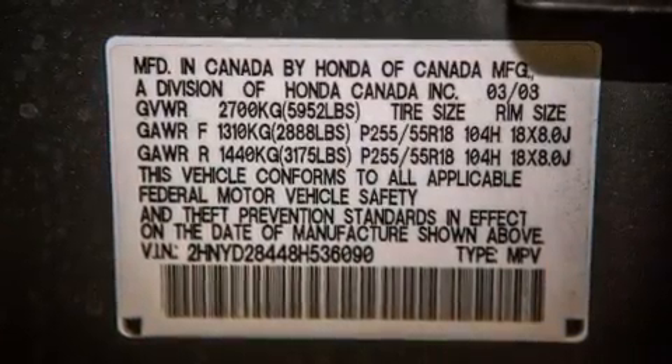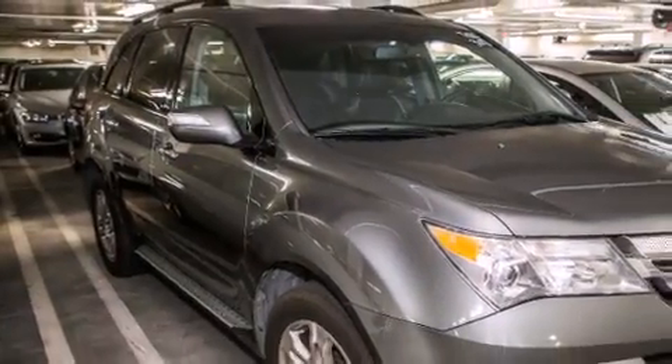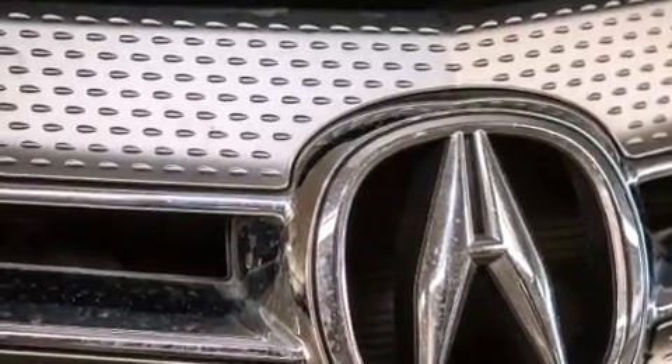The following features are also included: steering wheel memory settings, air conditioning with automatic climate control, cruise control, a CD player, and a leather-wrapped shift knob, a passenger side vanity mirror.